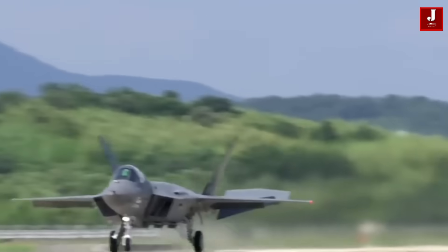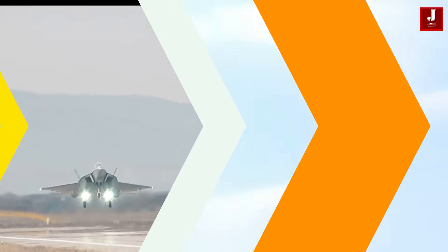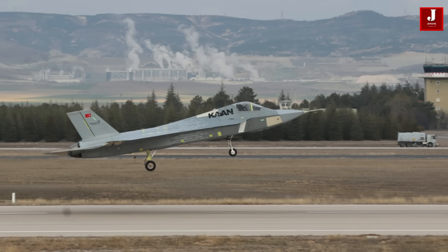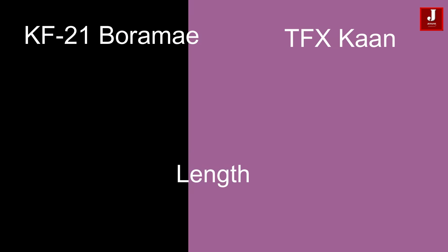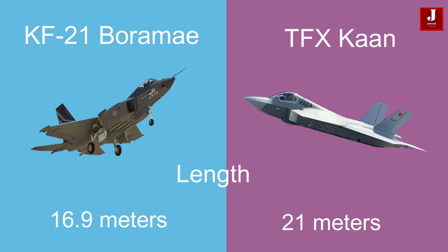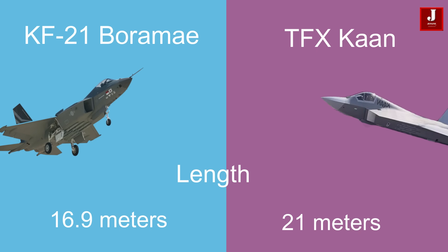The KF-21 and the Turkish TFX are both fifth-generation multi-role fighter aircraft that showcase remarkable advancements in aerospace technology. Beginning with their dimensions, the KF-21 boasts a length of 16.9 meters, whereas the Turkish TFX is slightly larger with a length of 21 meters.